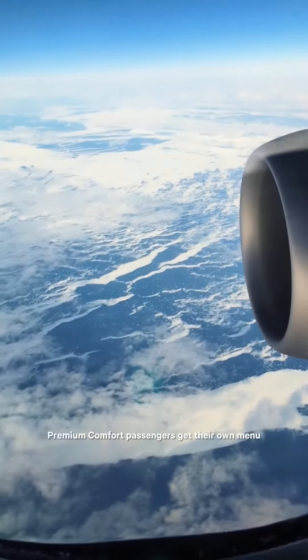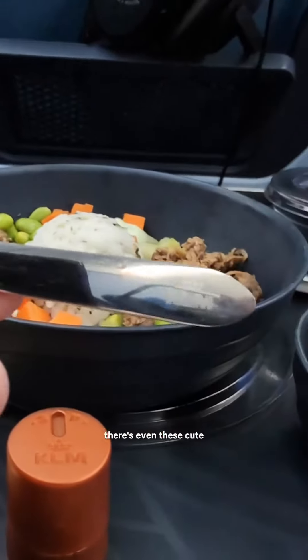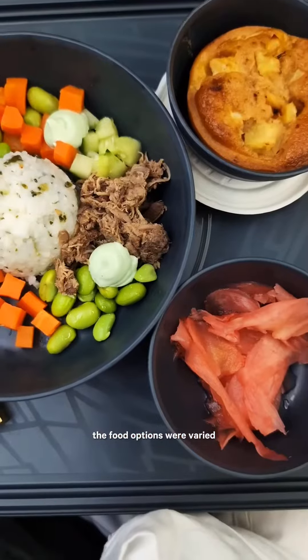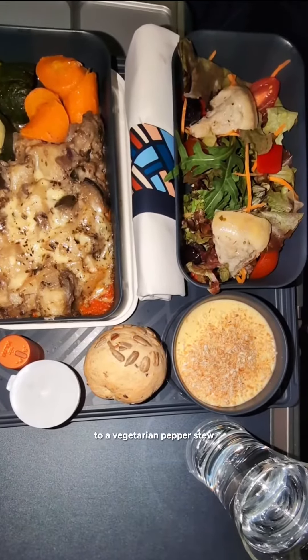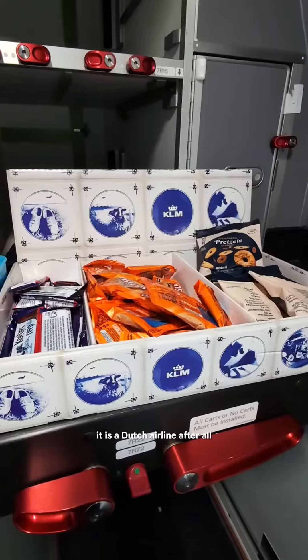During the flight, premium comfort passengers get their own menu on real dishware with real silverware. There are even individual salt and pepper shakers and a free selection of alcoholic drinks. The food options were varied, from a poke bowl with pulled duck to a vegetarian pepper stew, but the best part is the stroopwafel ice cream — it is a Dutch airline after all.